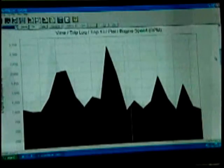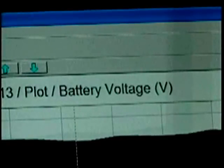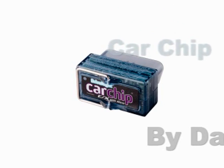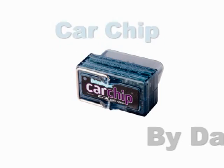Well, if you ever want to find out if you, your spouse, your kids, or grandparents are safe drivers, I have a tool for you. And besides telling you a lot about driving habits, it'll also diagnose any problems within your car. It's called a Car Chip by Davis, and it's a low-cost way to get a lot of information.